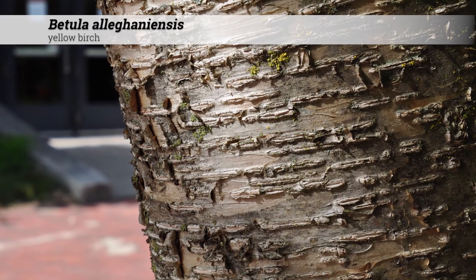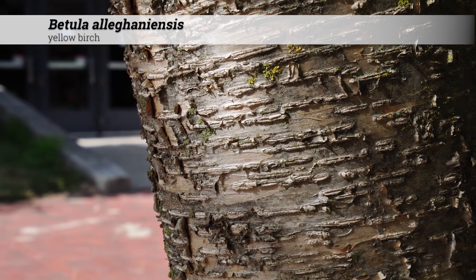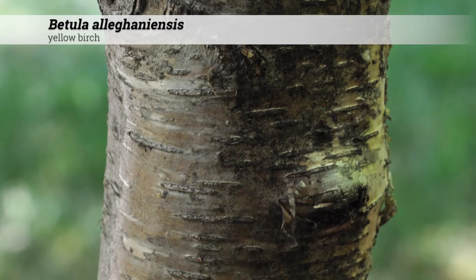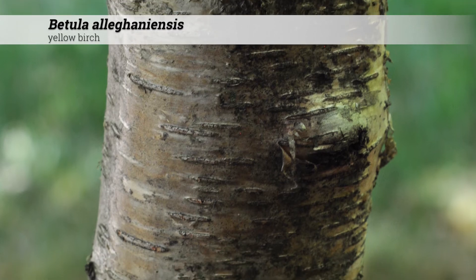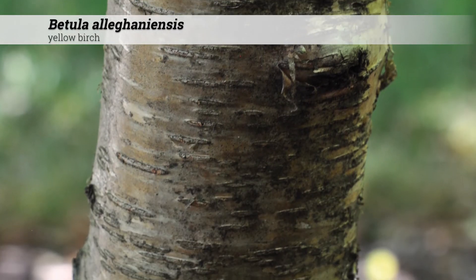Ornamental features of Betula allegheniensis include the light brown to light gray exfoliating bark. This can appear shiny bronze and occurs in thin horizontal strips, and will begin on even young trees.